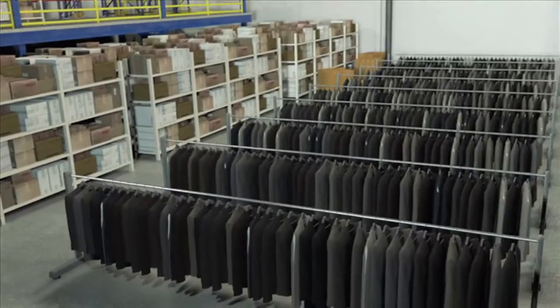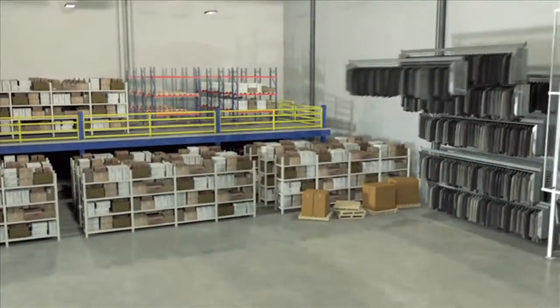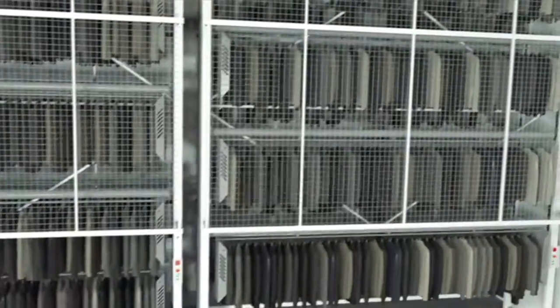The vertical design fully maximizes overhead space for storage, which can recover up to 82% of the floor space required by more conventional hanging garment systems.